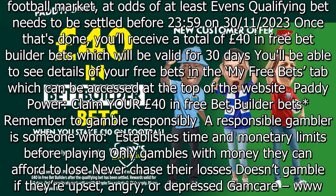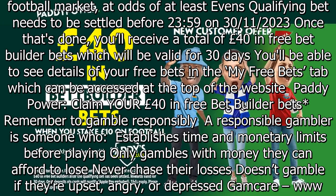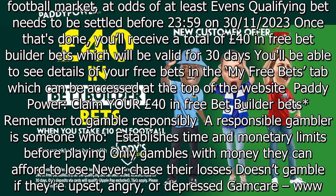You'll receive a total of £40 in free bet builder bets which will be valid for 30 days. You'll be able to see details of your free bets in the My Free Bets tab which can be accessed at the top of the website.